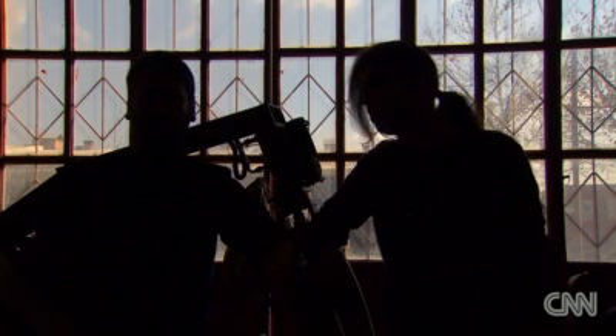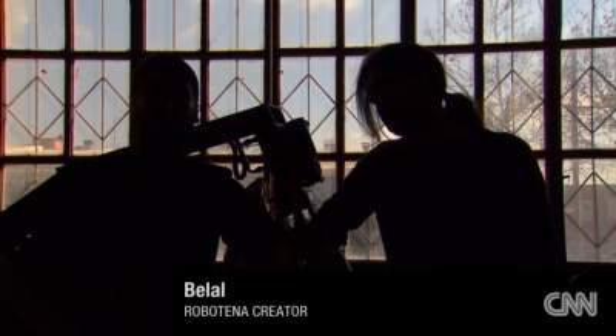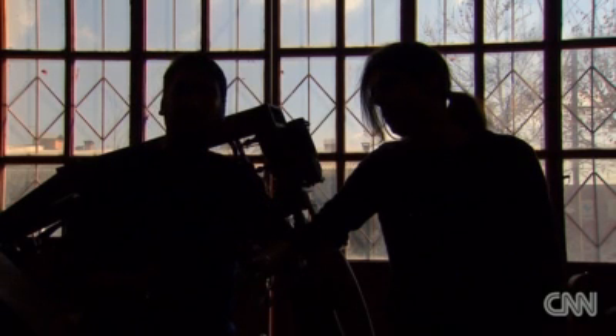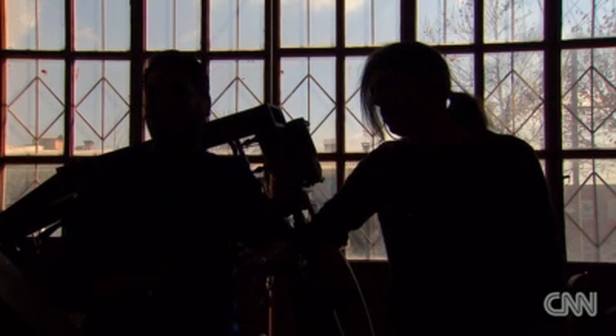The idea came to me when one of my relatives was shot by a sniper, Bilal says. They couldn't reach him for a week. He bled out. His wound wasn't lethal, but he still bled out and died.